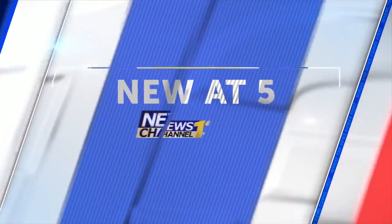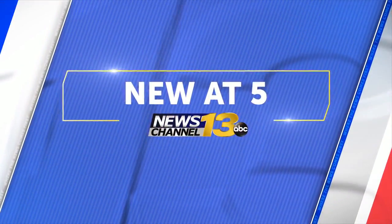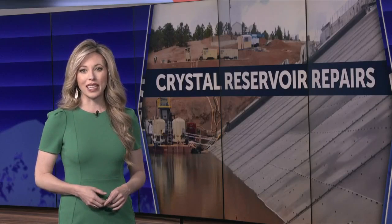Right along the Pikes Peak Highway, that's become nearly as eye-catching as the peak itself is the water that's been drained from Crystal Reservoir for two years now. It's all to get a maintenance project to the reservoir's dam to the point it reached today. KRDO News Channel 13's Scott Harrison is live at the entrance to the Pikes Peak Highway to bring us our first up-close look at that project.